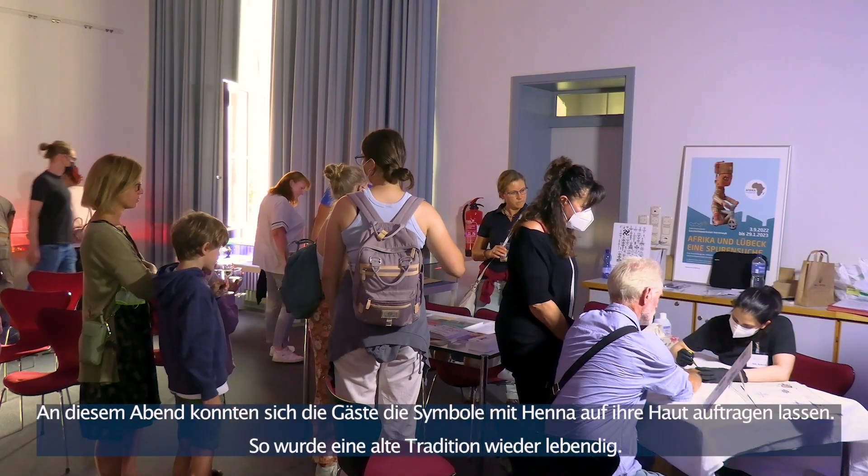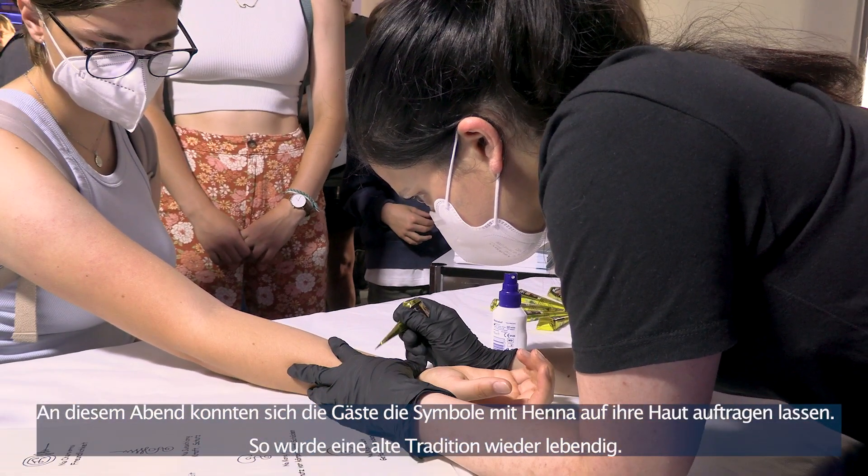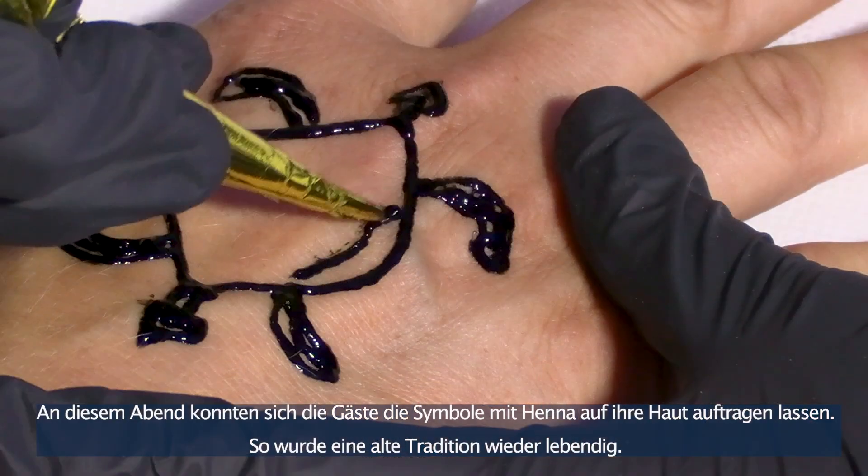At the tattoo stand that evening, guests could get these historic designs applied to their skin with temporary henna, bringing ancient traditions from around the world back to life.